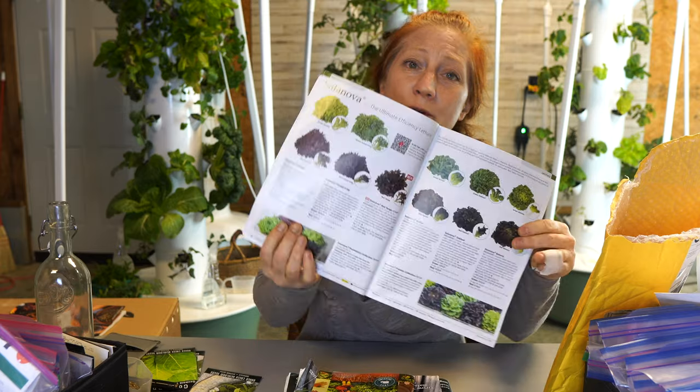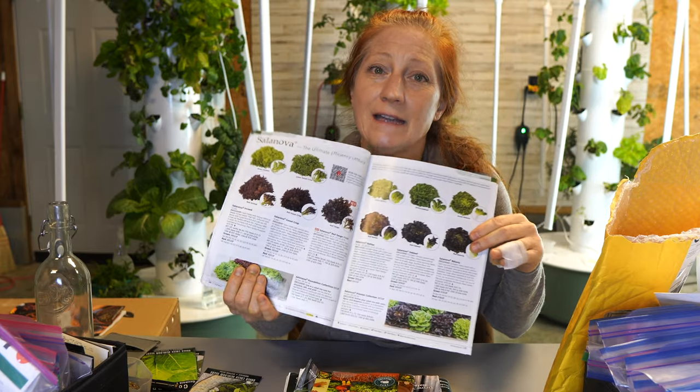Johnny's has a whole chapter on Salanova lettuce — it's worth the catalog just for those. The seeds are more expensive, but when we're growing on a tower we have the advantage of very little seed waste. On a tower I'd say germination success is about 80% when starting in rockwool, and we're only adding one seed — sometimes four seeds if we want a bouquet. That one seed becomes one plant most of the time, so seed loss is way better than it ever was for me in a soil garden.